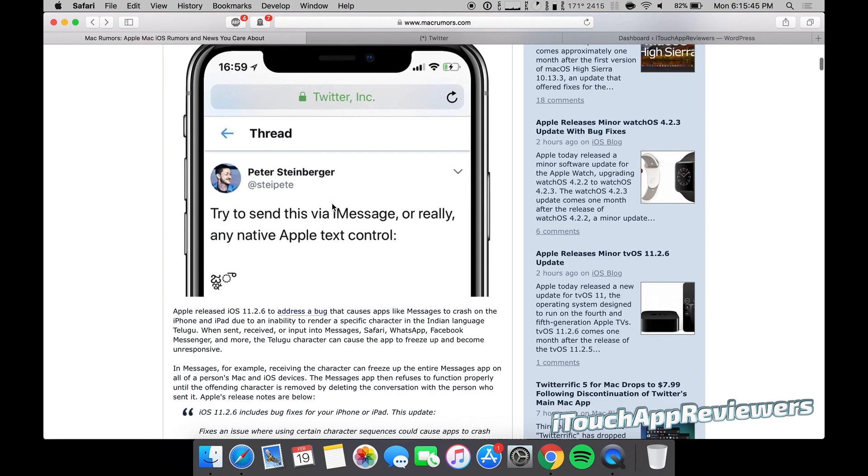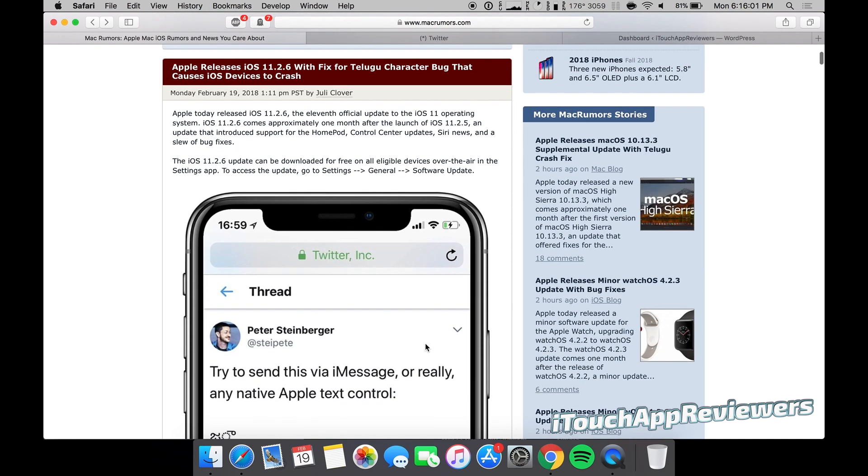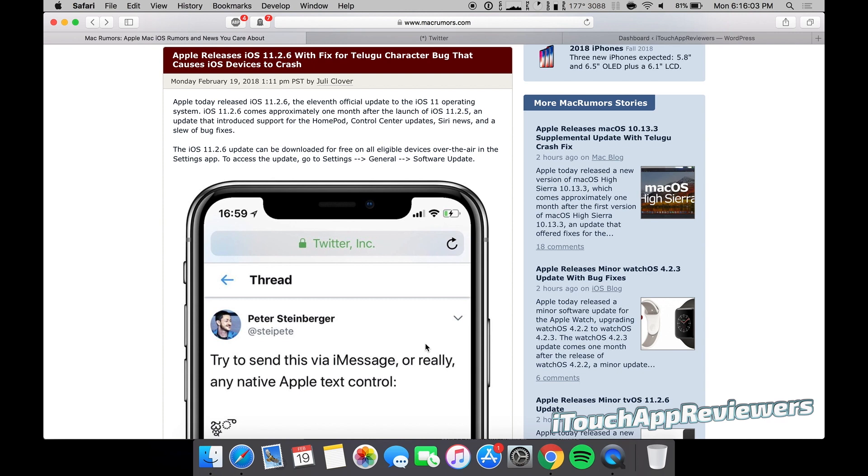Definitely update to this as soon as you can. It actually has a couple other things included: fixes an issue where using certain character sequences could cause apps to crash — yes, that's the Indian one, the Telugu character — and fixes an issue where some third-party apps could fail to connect to external accessories. So there's actually a little bit more in this; it's two for one basically.